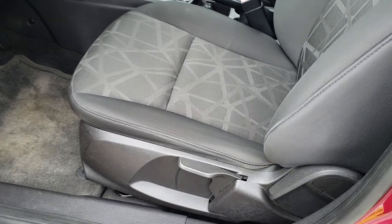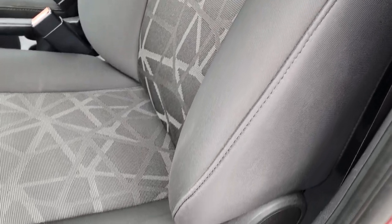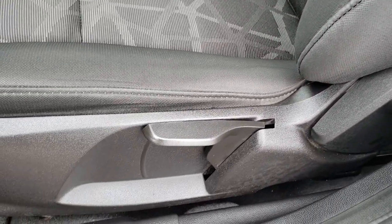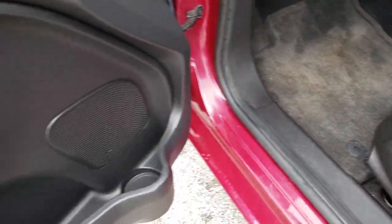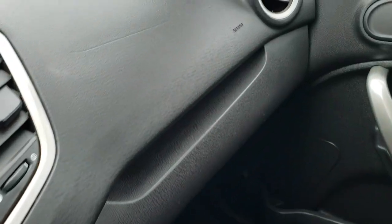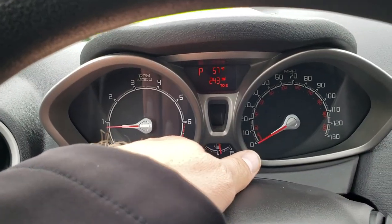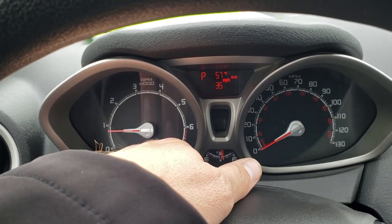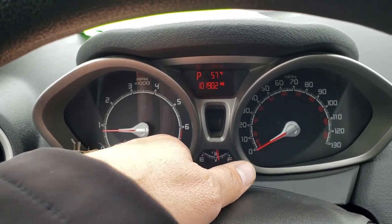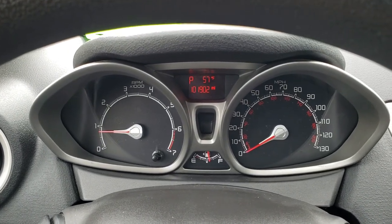Inside, the SE package gives you the black cloth interior. This is really the kicker on this car — just how nice this interior is for the miles on the car. It has the driver's seat height adjuster, factory floor mats in the front, power windows, power locks, and power mirrors. And as we hop inside the car, you can see the average MPG display, and this car has 101,902 miles.